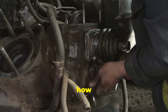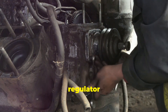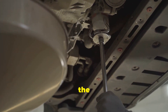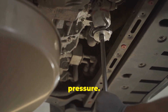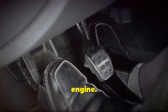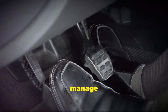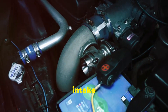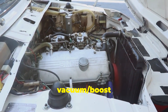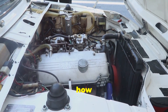Now let's talk about how this little marvel of engineering actually works. The fuel pressure regulator is a critical component in your vehicle's fuel system, ensuring that the engine gets the right amount of fuel at the right pressure. When you hit the accelerator and demand more power, the engine increases its speed, creating a vacuum in the intake manifold. This vacuum is sensed by the fuel pressure regulator via the vacuum boost reference line, telling the regulator how much fuel is needed.